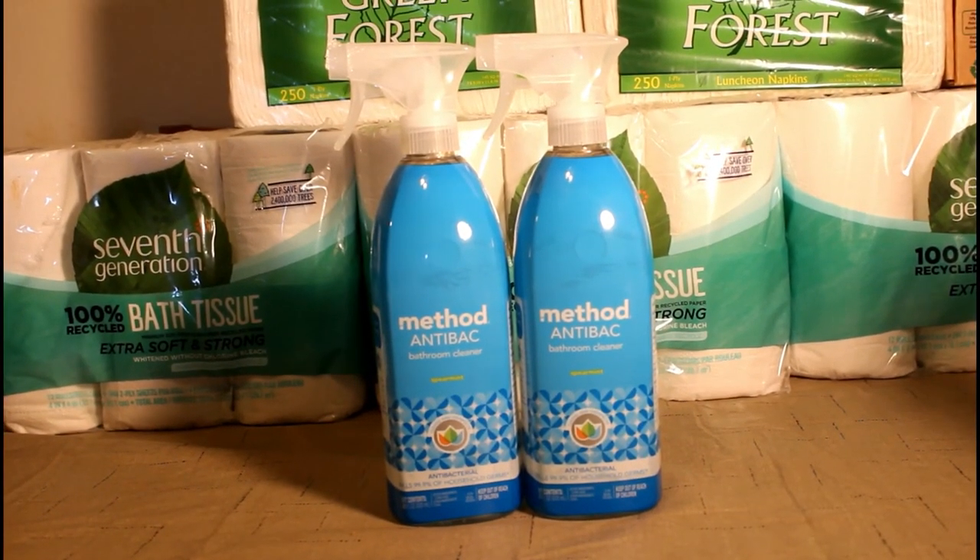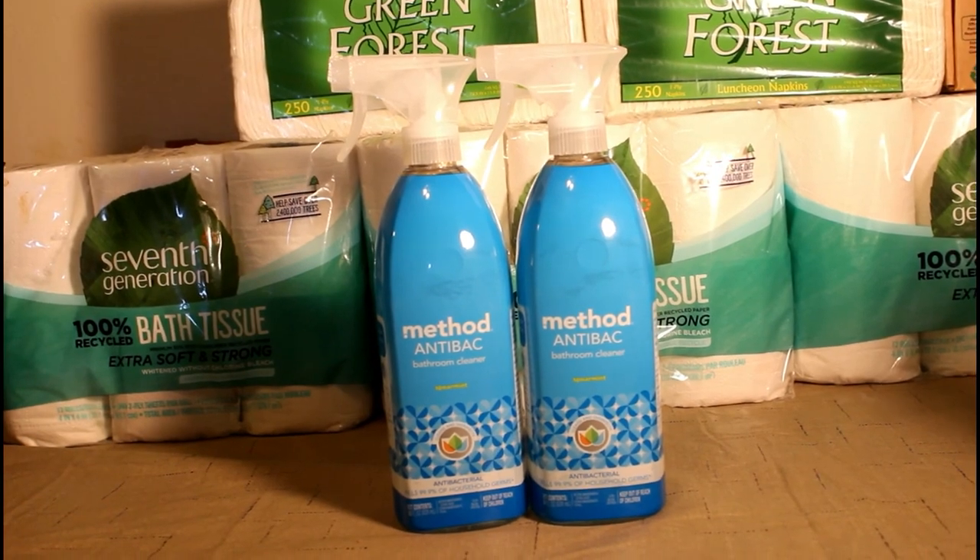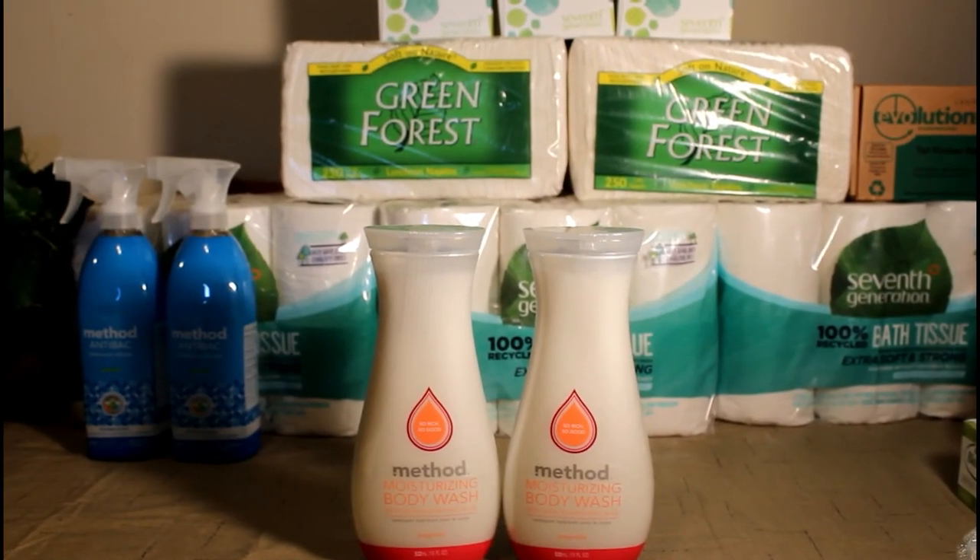For the restroom, I have Method anti-bac. You spray this on, leave it on for 10 minutes.